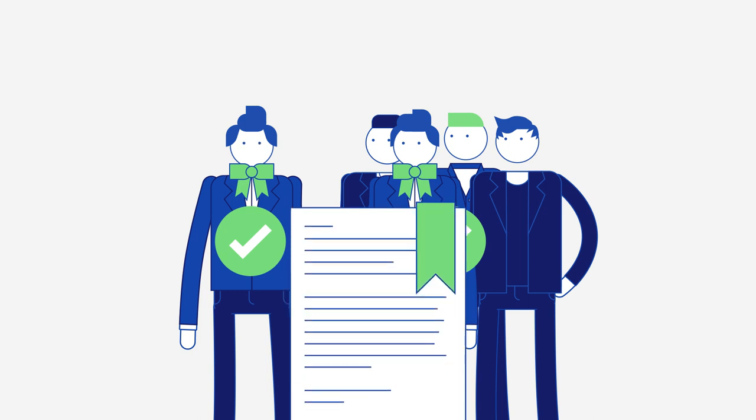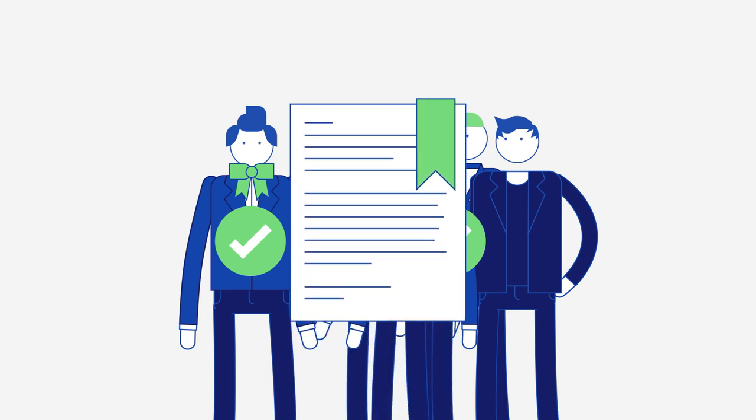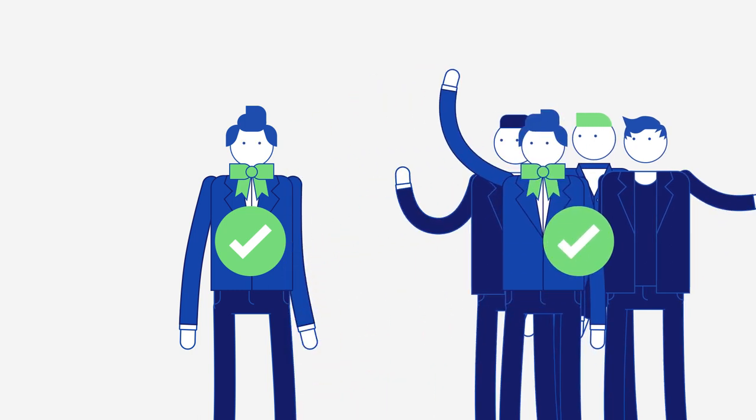If all of these apply to you, all you have to do is fill in the form in the description below and make sure you only provide accurate information, as falsifying information may get your account deleted.